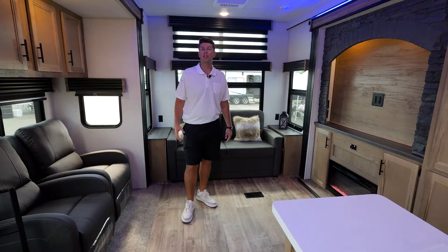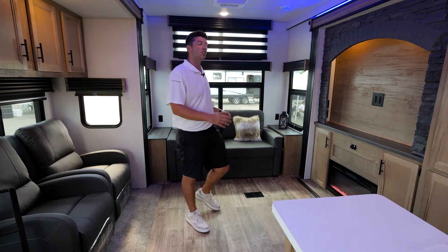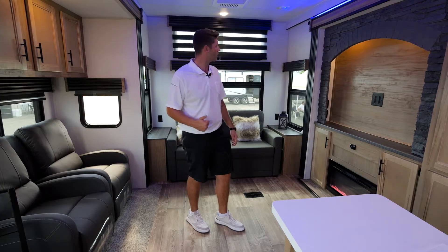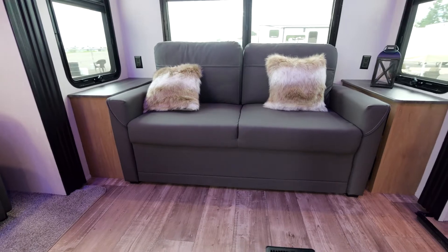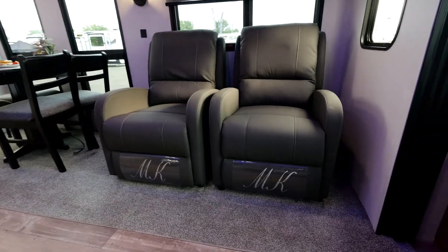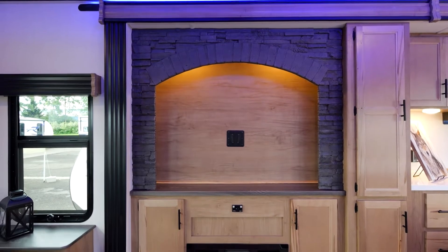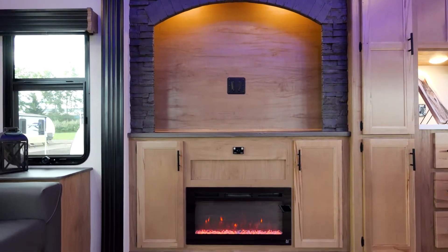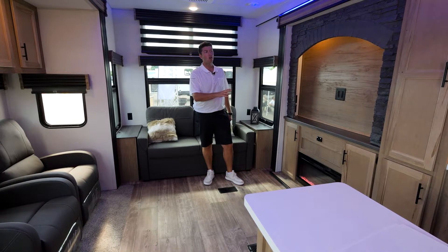Here we are in the back of the 39DL Black Label Edition living area. This is such an awesome area for your friends and family. We have a huge couch with windows all around. We're also gonna have two recliners facing the TV area with a beautiful brick facade. We have a fireplace underneath with three different lighting modes and cabinets all around.